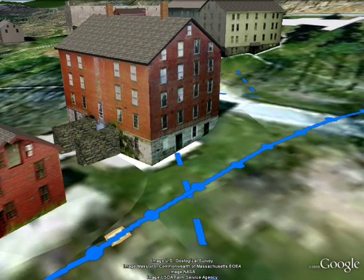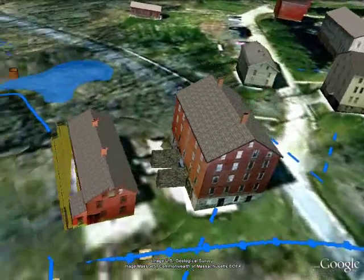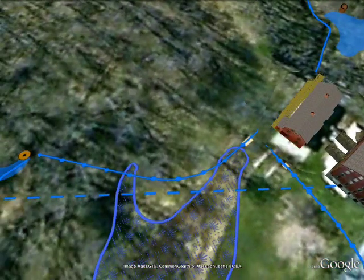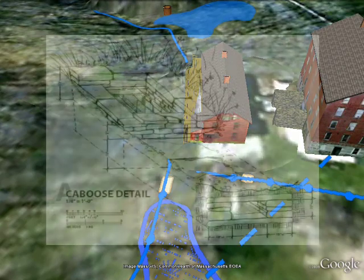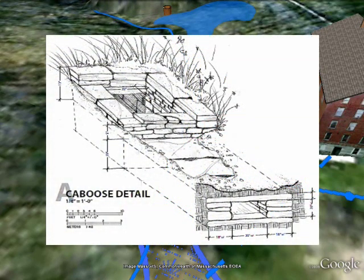This pond was retained with an earthen berm and its level was controlled with a cast iron standpipe that fed water to the brethren's workshop. Water from this pipe was fed to a water wheel inside the mill, which aided in numerous industrial tasks. In later years, this wheel was replaced with a turbine engine. Water that wasn't diverted to the brethren's workshop could be conveyed underground via an aqueduct and eventually through a large caboose below the upper mill pond.